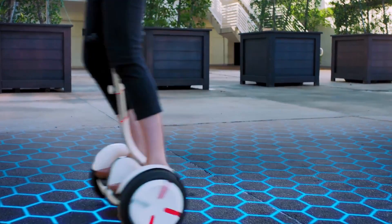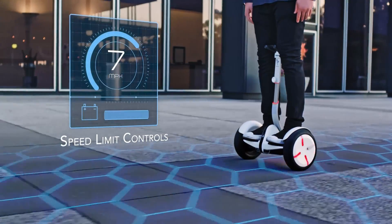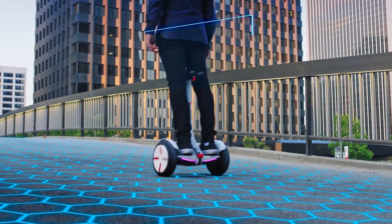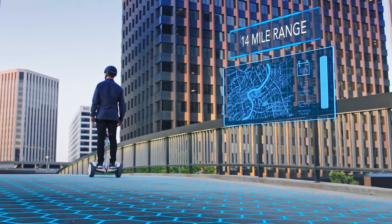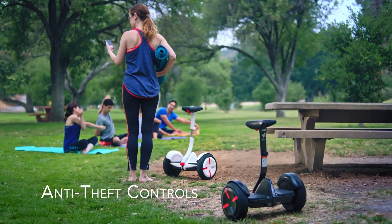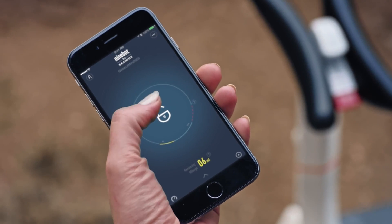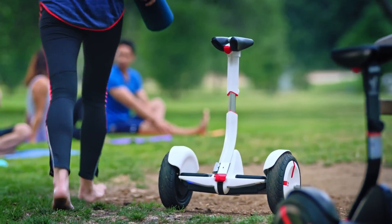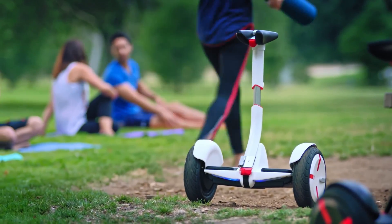Safety is prioritized with speed limiters and alert systems that ensure safer rides. Although it weighs around 28 pounds, it remains portable for short carry distances. The Segway Mini Pro is a reliable and practical option for anyone looking for an efficient, stylish, and easy-to-use personal mobility solution in cities or suburban areas.